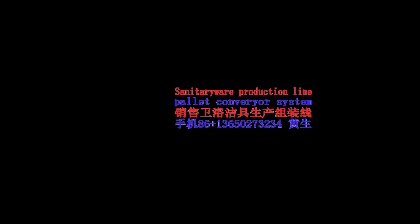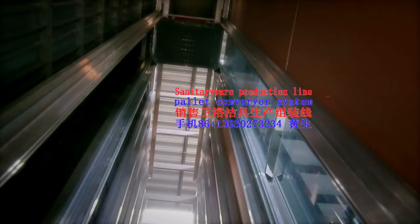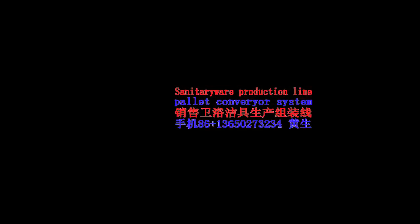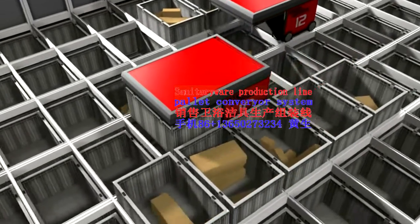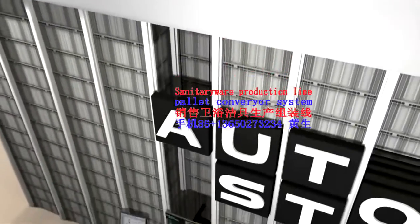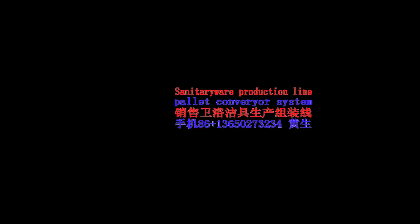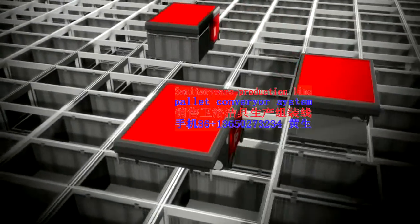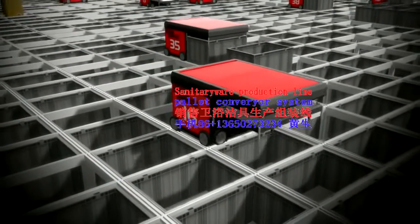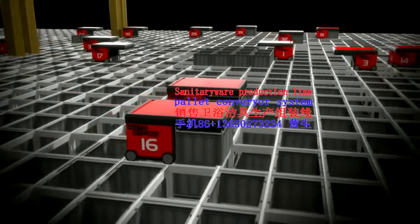AutoStore stores goods in bins stacked on top of one another in a self-supporting aluminium grid. The grid aligns the bins and also functions as tracks for the AutoStore robots. Radio controlled and battery powered, the robots handle the bins on the grid to and from the AutoStore ports. The port is where goods are taken in and out of AutoStore bins, controlled by the warehouse management system. The AutoStore control system schedules the picking lists transferred from the warehouse management system, and plans and controls the robot traffic with full control over the AutoStore robots, bins and ports at any time in real time.